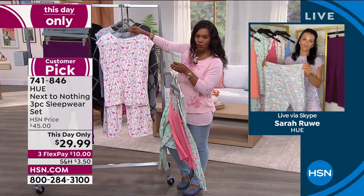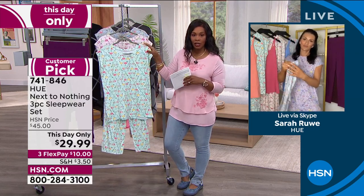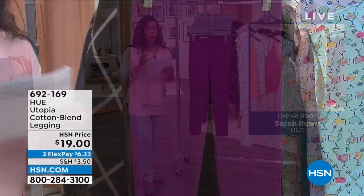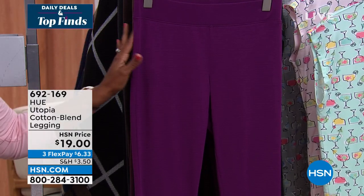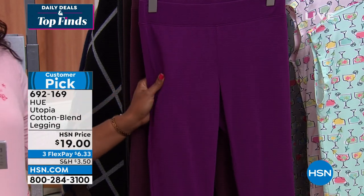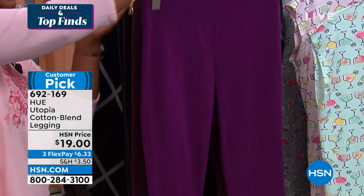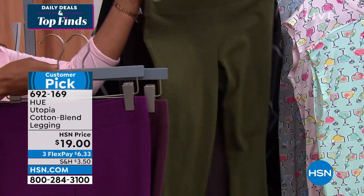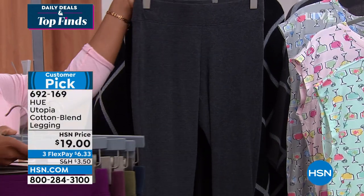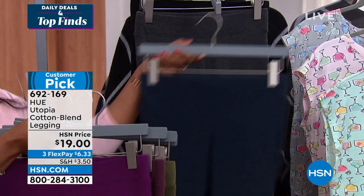Sarah: Our in-house artists created something unique just for HSN — hand-drawn, you won't find this pattern anywhere else. It's a really fun, whimsical pattern. Your sleepwear is something you can have fun with. We spend so much getting the perfect comforter, pillow, sheet, and mattress — but you've got to have great sleepwear too, because that's what you're wearing on your body. Now the Hue Utopia leggings — everybody goes crazy for them. It's a cotton-poly-spandex blend. Colors include dark purple, burgundy, army, chocolate, twilight navy, heather graphite, and black.